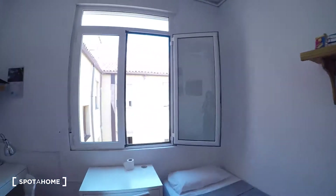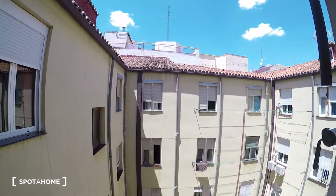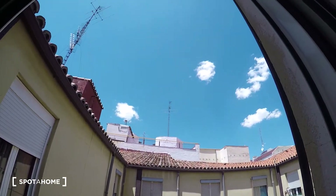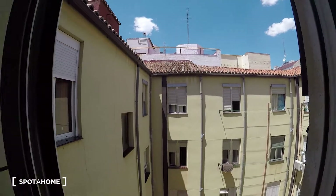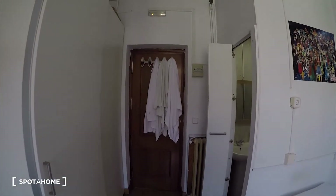And the view from this bedroom is through an interior patio, which makes it super quiet — a perfect atmosphere for studying. We are on the fourth floor, so a lot of light is coming in. Check the beautiful sky. Alright, so let's go check the common areas of the residency.